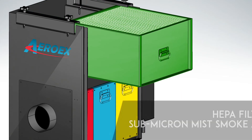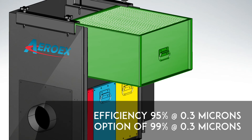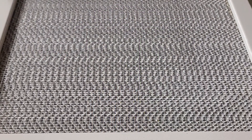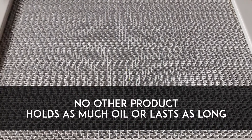The final stage HEPA filter captures submicron mist, smoke, and bacteria. Efficiency reaching 95 percent at 0.3 microns is standard, with the option of 99.9 percent at 0.3 microns. Our HEPA filters are made exclusively for oil mist, with heavy-duty micro glass media in the oil mist separator. No other product holds as much oil or lasts as long.